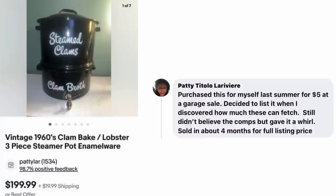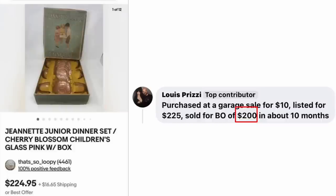Patty Larviere purchased a vintage item for herself at a garage sale for $5. Decided to list when she discovered how much these can fetch — still didn't believe the comps but gave it a whirl. Sold in about four months for full listing price. Vintage 1960s Clambake Lobster 3-Piece Steamer Pot Enamelware — $5 sold for $199.99. Louis Prizzi purchased at a garage sale for $10, listed for $225, and sold for a best offer of $200 in about 10 months. Jeanette Jr. Children's Dinner Set — $10 sold for $200.